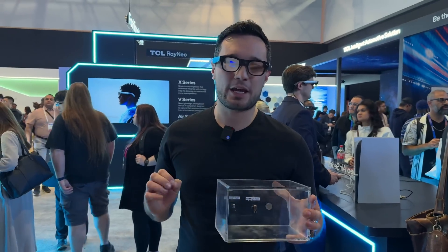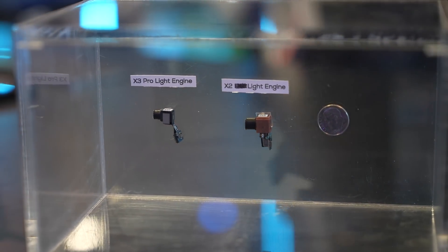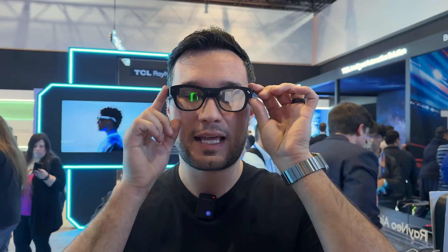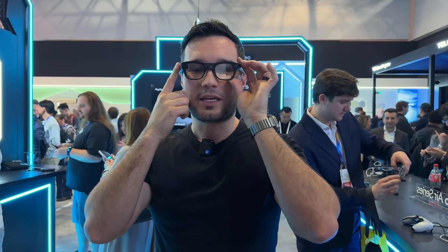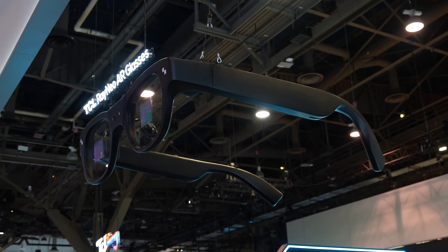Now I'm checking out the Rayneo X3 Pro AR glasses. These have the world's smallest light engine and are unbelievably lightweight. The displays are huge — giving me a large display right in front of me, not tucked in a corner. There are so many things you can do: I have applications for photos, notes, music, and live translation — either auto or you can set the language. I was testing it with Chinese and it's translating for me, so I can literally see what's being said while looking at the person. You also have mail, web browser, and navigation.